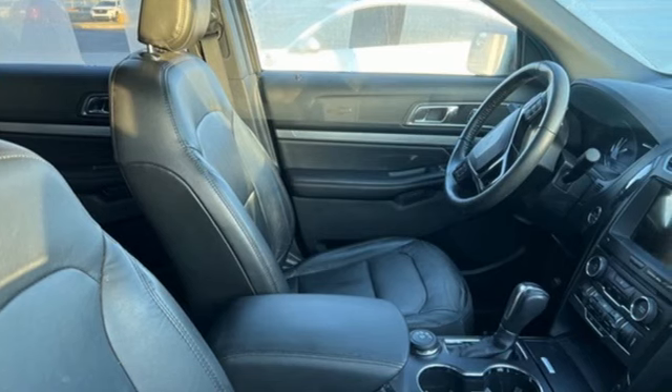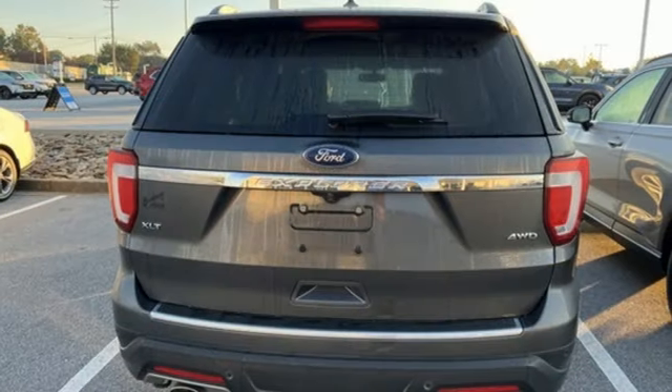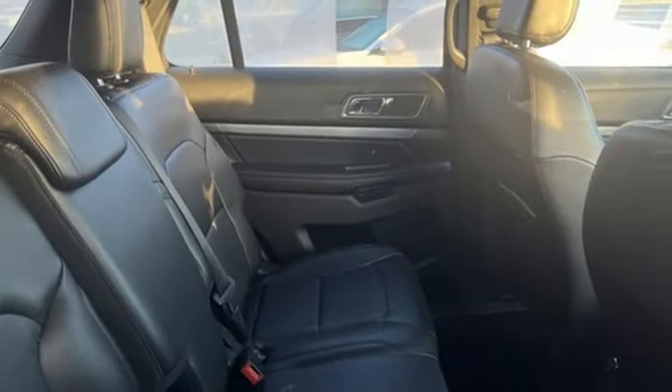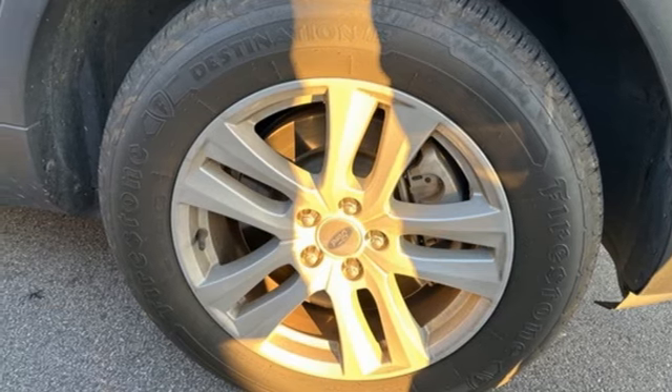V6 engine, manual tilting steering column, Bluetooth wireless audio streaming, rear parking sensors, manual telescoping steering column, AppLink, SYNC external memory control, aluminum wheels, Bluetooth, and automatic transmission. Hurry in today and see it for yourself.